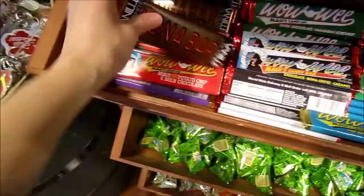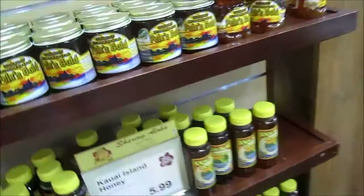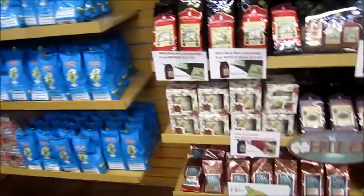Honey, coffee from Kauai Island. Looks like they have a little thing for each different island. This is from Kauai, big island — everything. There's coffee. Lots of coffee. And Hilo and Maui. There's books, CDs, DVDs.